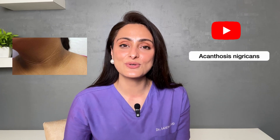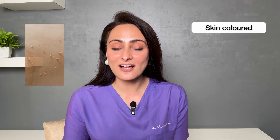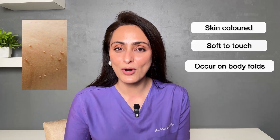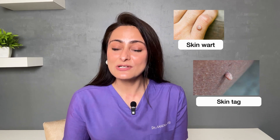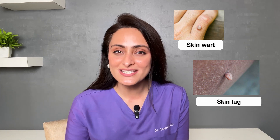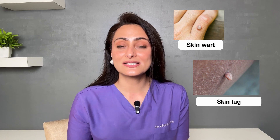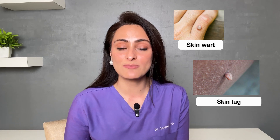Let me know in the comments below if you want me to make a detailed video on acanthosis nigricans. So how do they look? They are skin-colored, they are very soft to touch, and they usually occur on body folds. Do not confuse them with warts — warts are also a similar growth seen mainly on the face and neck, but warts have a warty surface, meaning the surface is irregular.